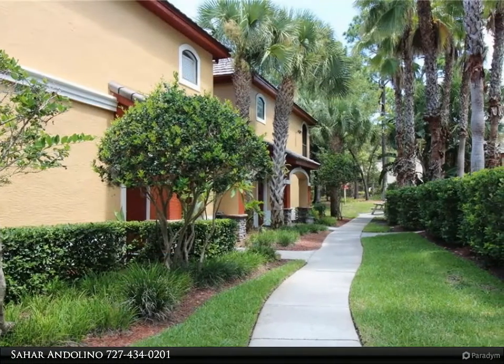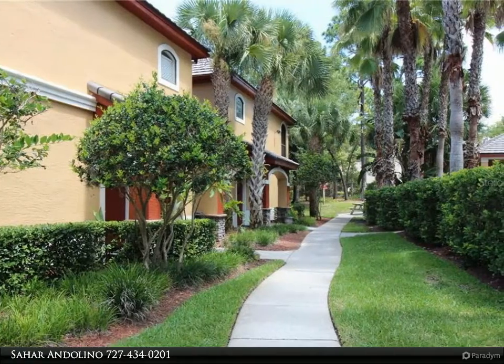This Remax Realtek Group Property Video is presented by Sahar Andolino.